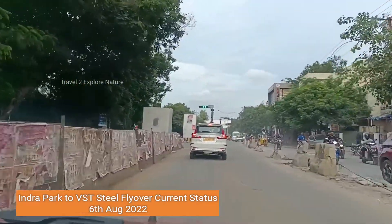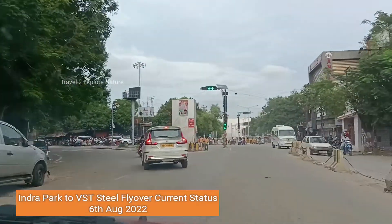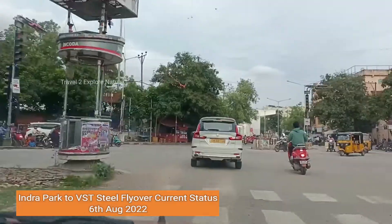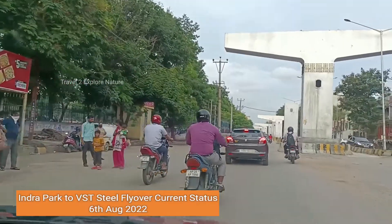The reason behind the civic body selecting the steel bridge is because it will be faster, since this stretch from VST to Indra Park will see huge traffic on a daily basis. So selecting the steel bridge will complete it faster.